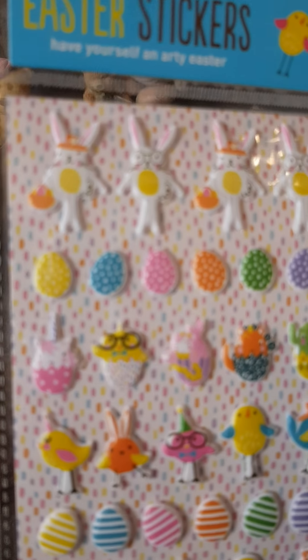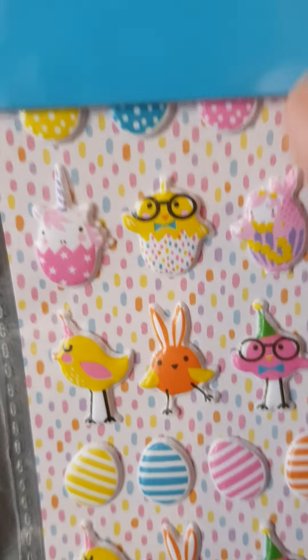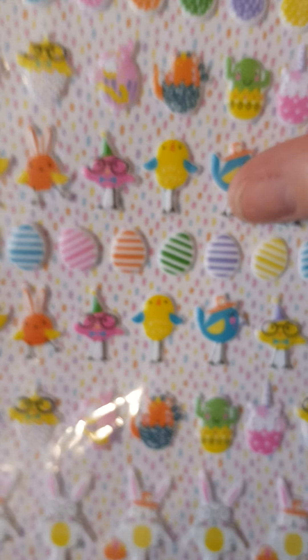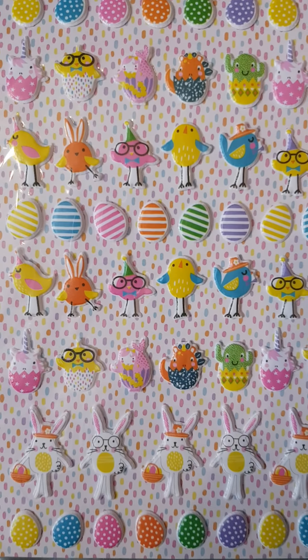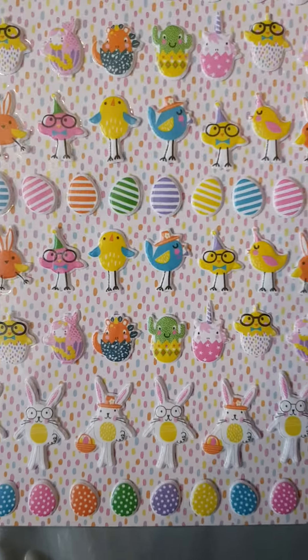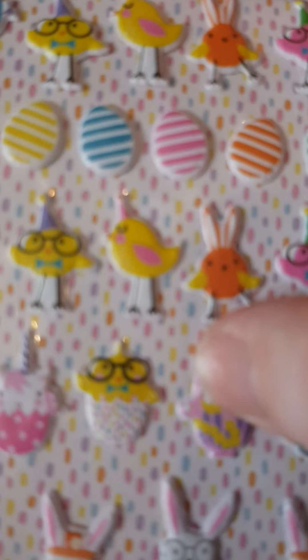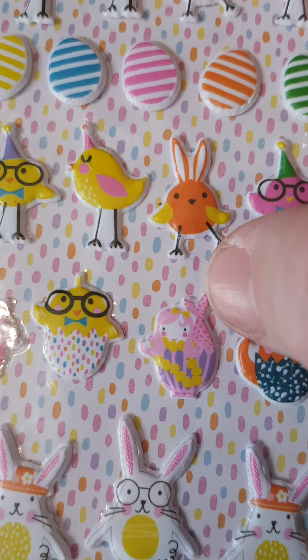We've got another thing — how cute are these! These are little Easter stickers: you've got bunnies and eggs and chicks. There's a little unicorn egg — how cute! Libby will definitely be doing some crafts with these. There's a little lion or dinosaur one, and a mermaidy one too — that's so cute. Thank you! I'll have to get her to make a card and send one back to you.